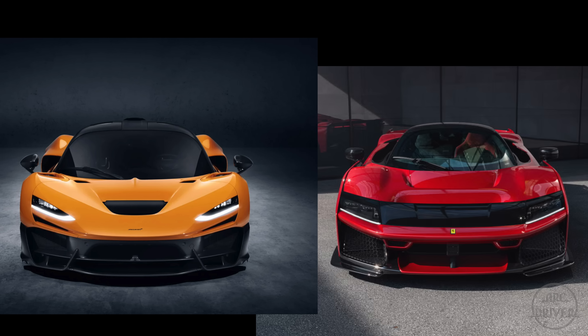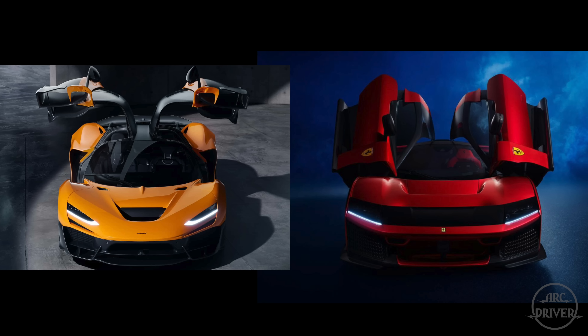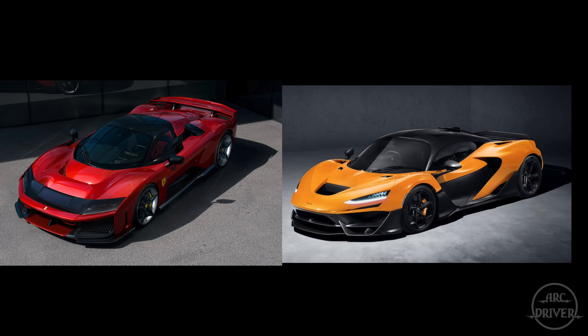From the front angle, neither of these cars looks great — that Ferrari front end is so blocky it looks like a pickup truck. With the doors open, the Ferrari looks even worse; it looks like a low-effort Lego kit. From this angle, the win goes to the McLaren. From the top three-quarter angle, both cars look a lot better, and the Ferrari actually looks good — so from here, I'll give Ferrari the win.